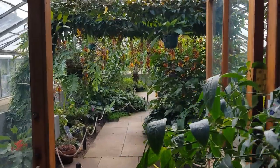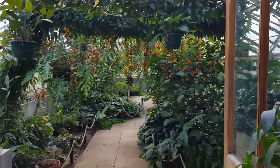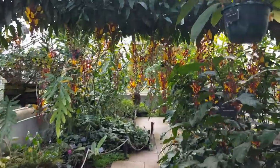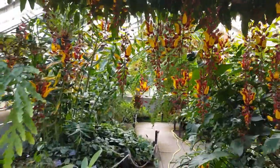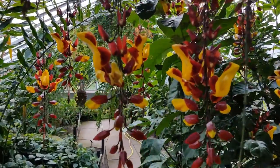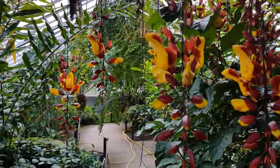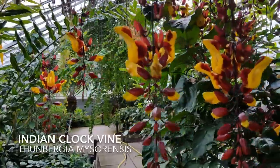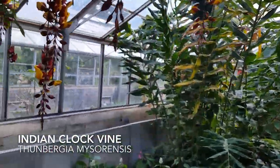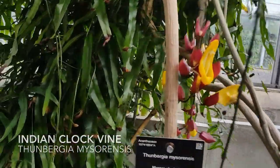And finally today we've headed into the hot houses — slightly mad perhaps on such a warm hot day, but there are some joys and treasures in here that really need sharing with you all. So here we are with the beautiful Thunbergia mysorensis, which is creating a curtain-like effect for us to wander through as we enter the tropical house.